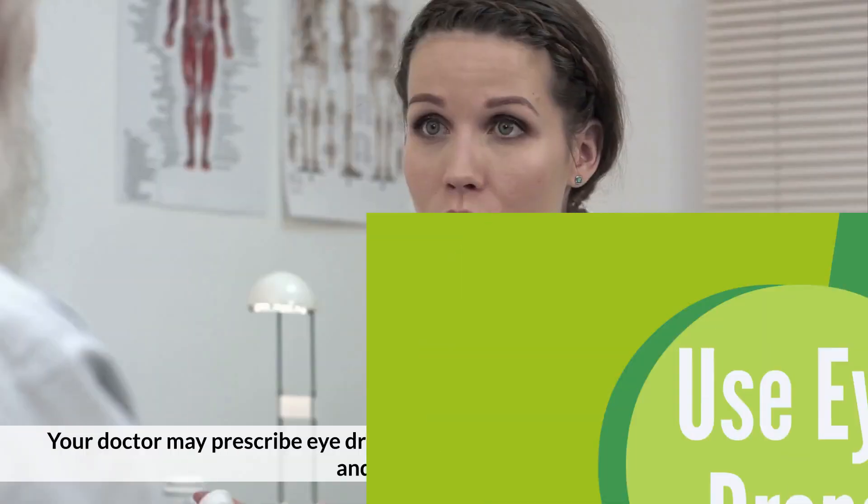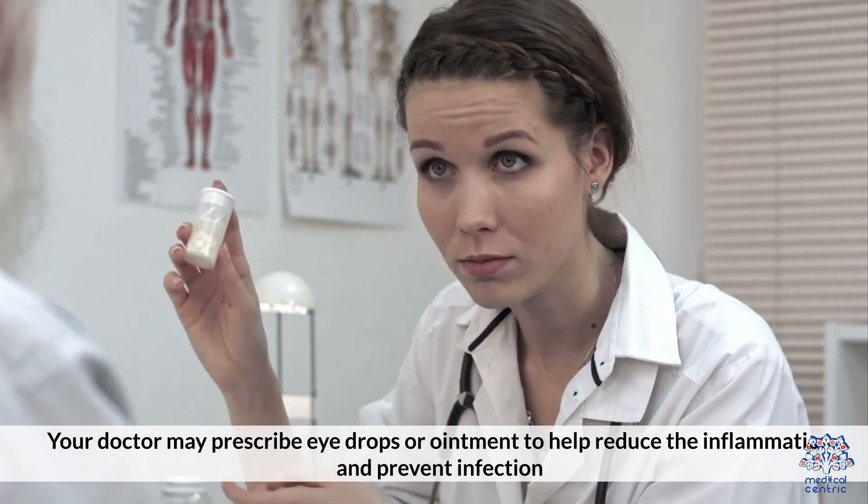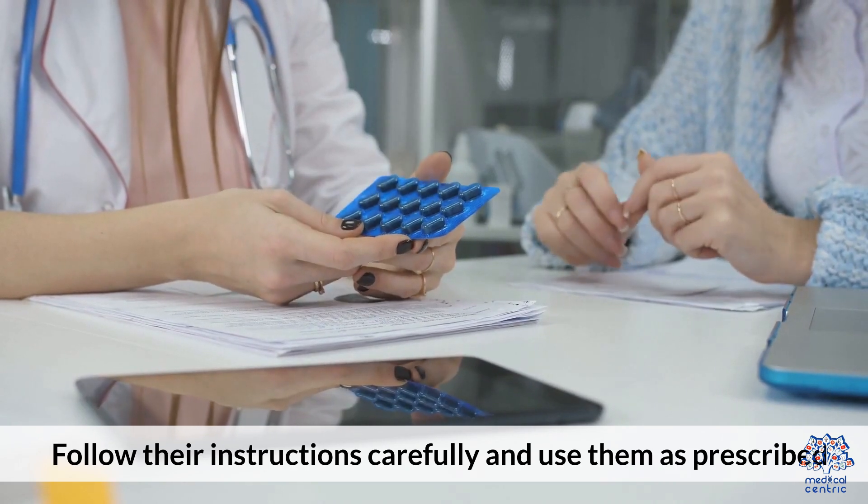Step 5: Use eye drops. Your doctor may prescribe eye drops or ointment to help reduce inflammation and prevent infection. Follow their instructions carefully and use them as prescribed.